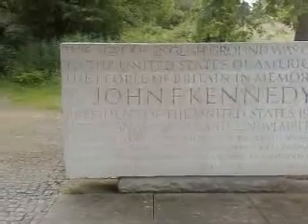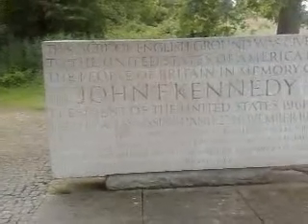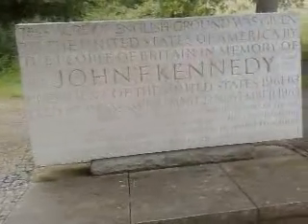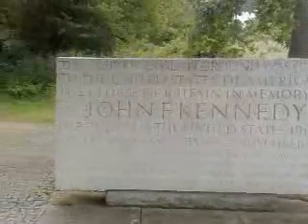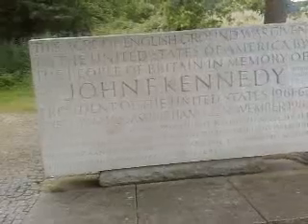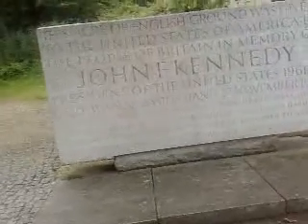So this is an acre of English ground given to the United States of America by the American people, written in the memory of John F. Kennedy, President of the United States 1961–1963, died by an assassination on the 22nd of November 1963.